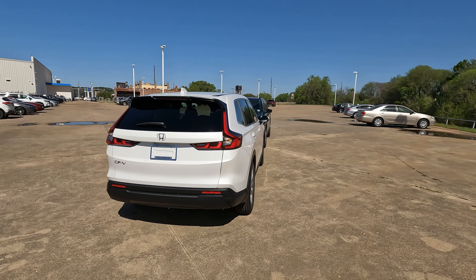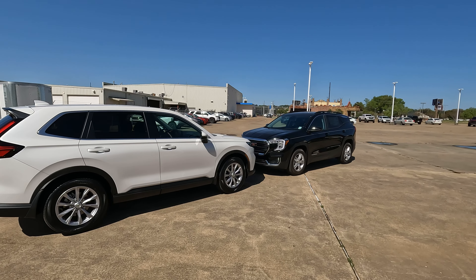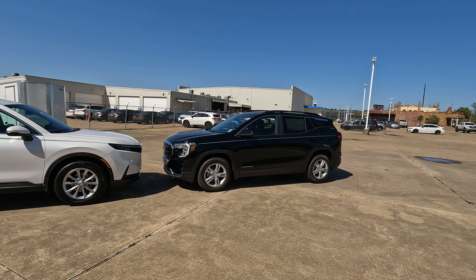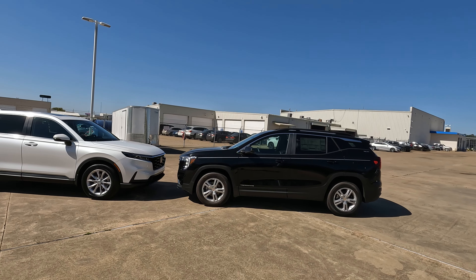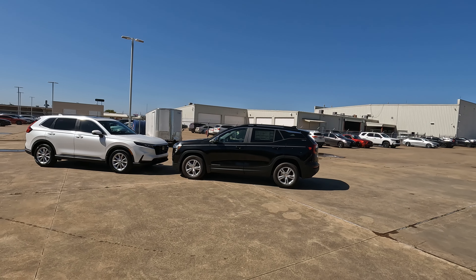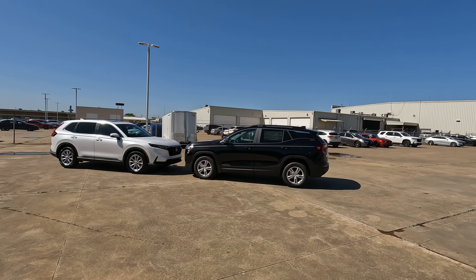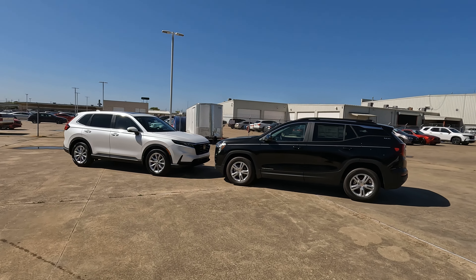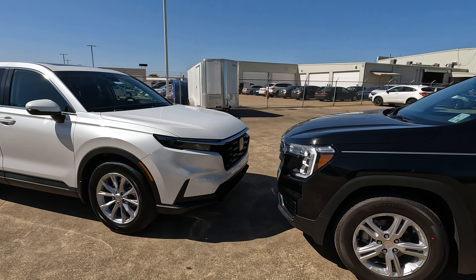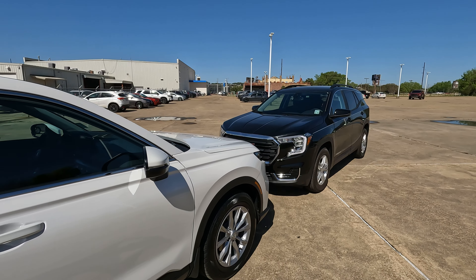Tell me your thoughts in the comments section — how do these two models stack up, and which one do you like more? Maybe there are some options and features you'd like to mix and match between the two. Special thanks to Holmes Honda and Morgan Buick GMC for loaning both models for the day, and thanks to all of you for giving me the opportunity to provide a vision for your next vehicle.